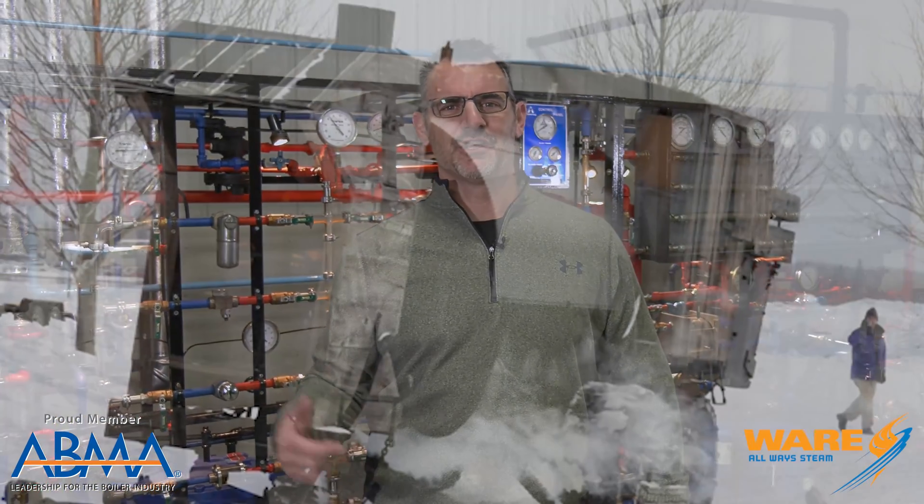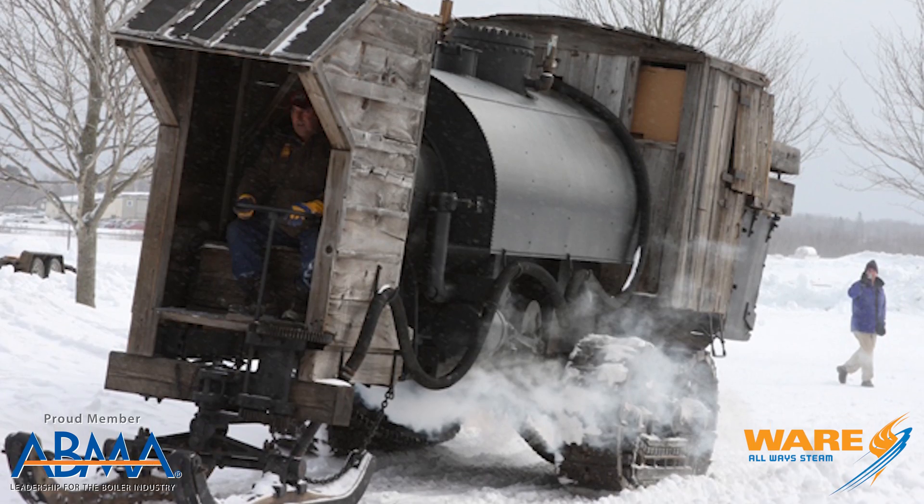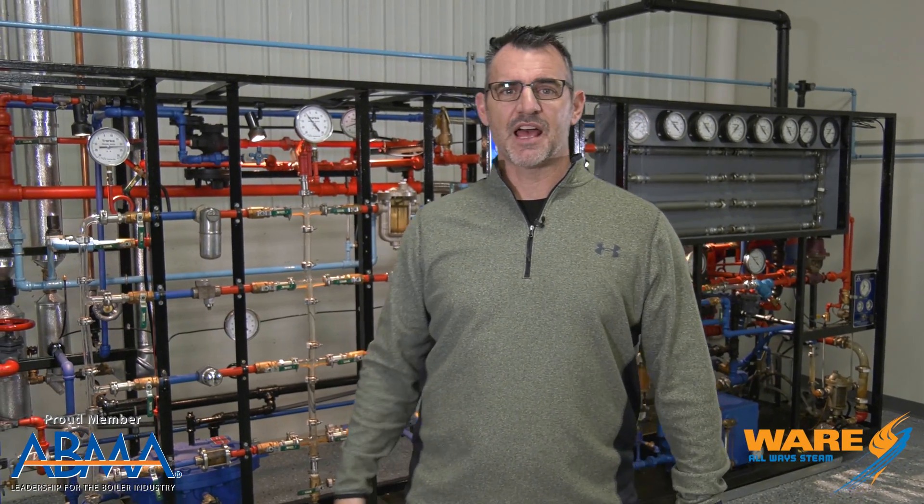Also pretty scary is that the guy sat right in front of the stack for the boiler, so it was pretty common that his clothes would catch on fire because he had to pay absolute attention to what he was doing. Eventually, as you can see in the videos, they started putting canopies above the guy to protect him from the hot ash that was constantly flying out of the stack.